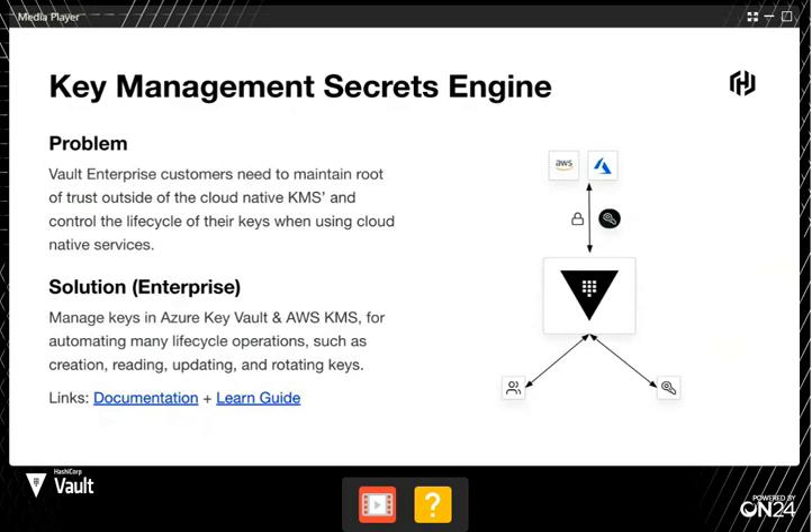This feature allows you to manage the lifecycle operations of these keys — creating, reading, updating, or rotating those keys. Vault will actually hold on to the keys, so even if you revoke the key from the cloud provider, Vault still has the key and you can redeploy it. Here's the documentation as well as the learning guides — you can just Google 'key management secret engine vault' to find it all.